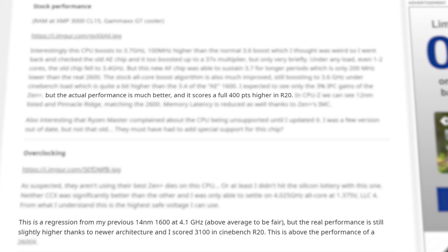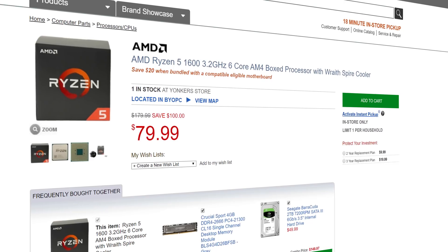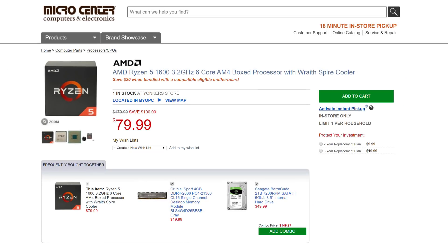The AF model did still win in benchmarks. A 6-core 12-thread CPU for $85 is a great deal regardless. Plus, you can get the 1600 even cheaper, and with $20 off an eligible motherboard with my sponsor, Micro Center. I can't confirm that Micro Center's are the AF model as of yet, but I'll pin a comment below if I can confirm it with my contact. Either way, I'll have some links in the description for anyone interested.